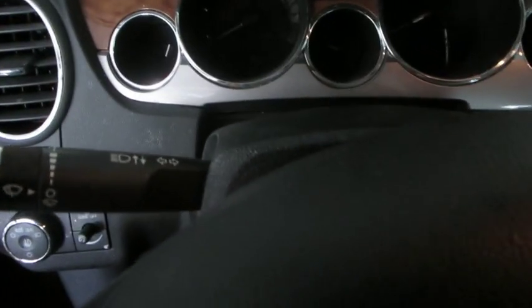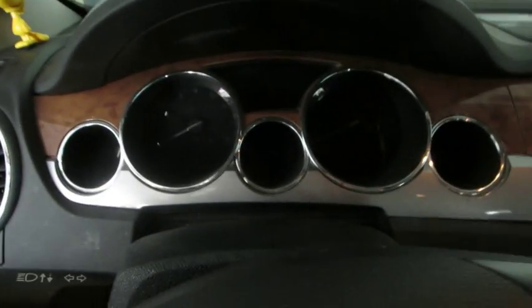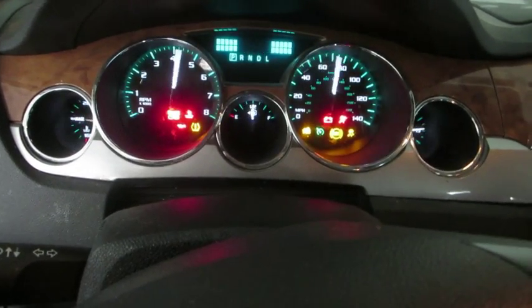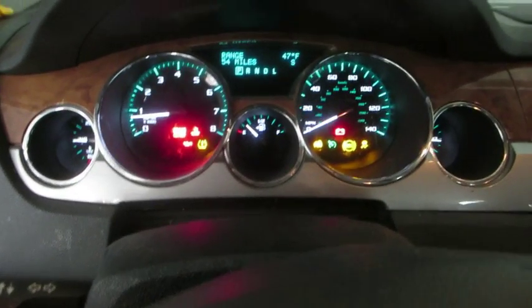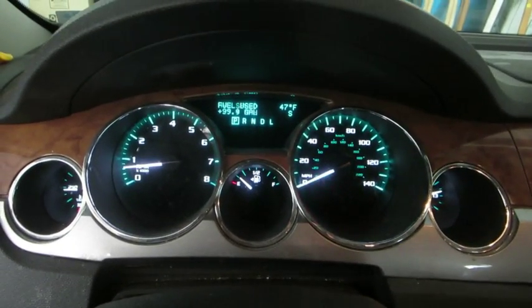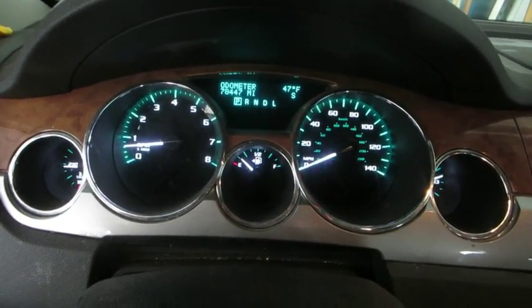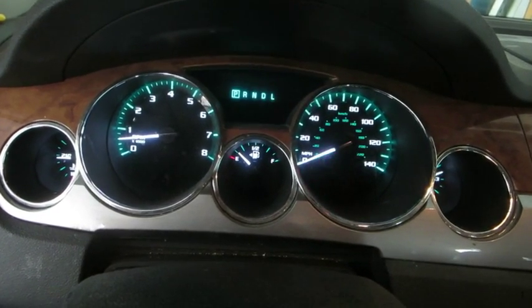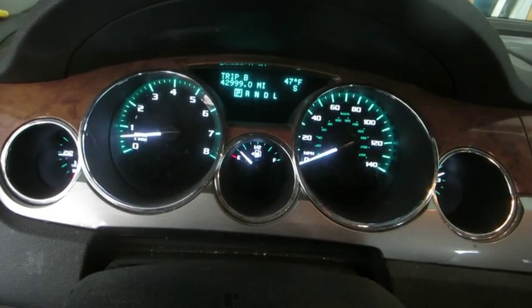Hello everyone. I'm going to go ahead and do a quick start with the Buick Enclave. This is my mom's 2011 Buick Enclave CXL. It has 78,847 miles on it.